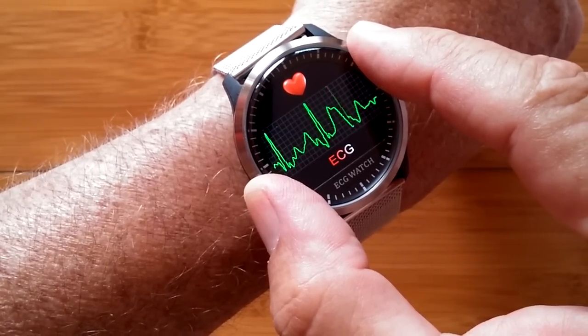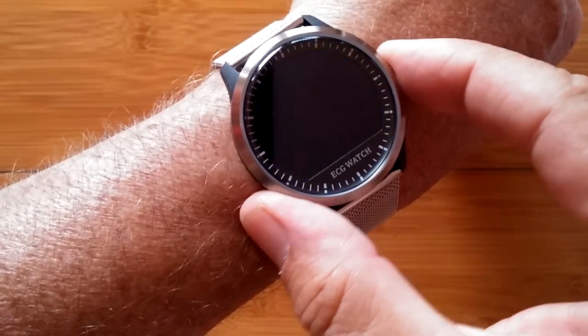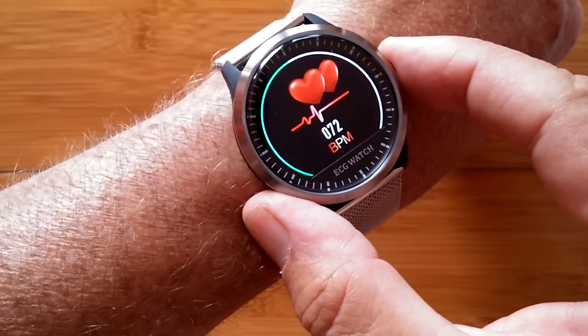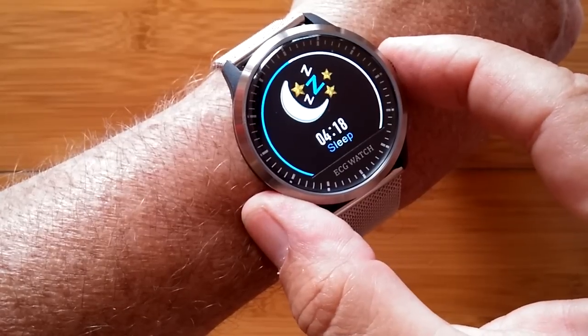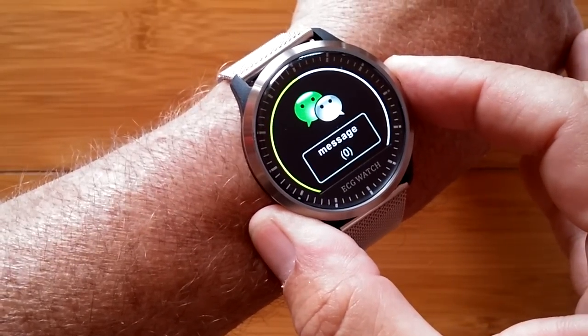Really fancy technology, fully IP67 waterproof, and in addition to all of those features, it has last night's sleep time and messages pushed from your phone.